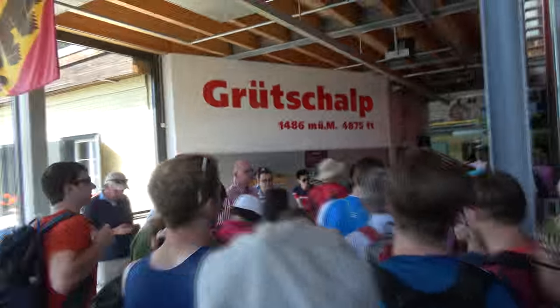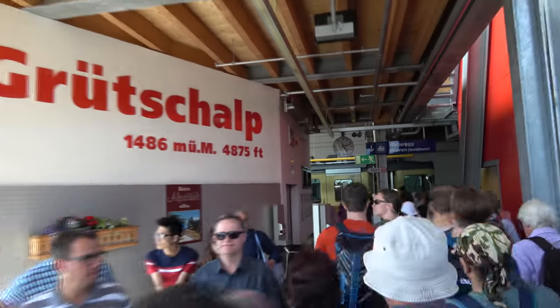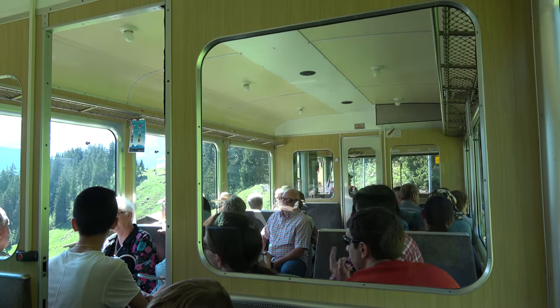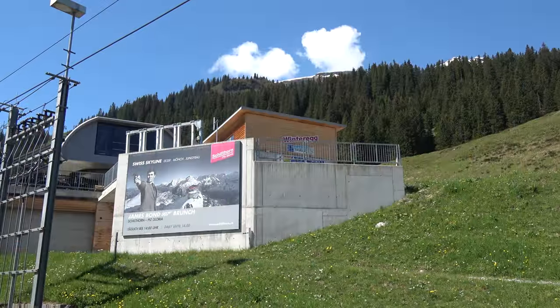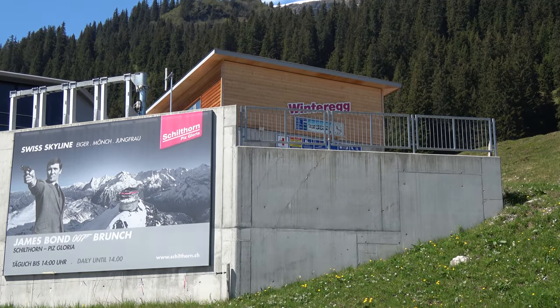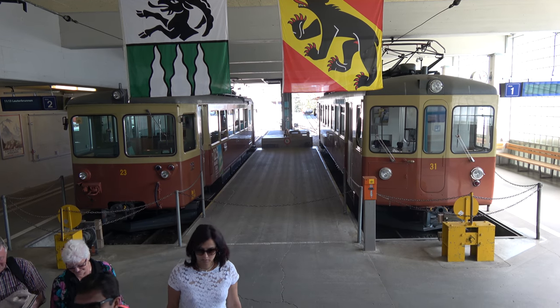From Grutschopp you run off the cable car and get onto a train which will be waiting right there. This train is another really scenic ride — sit on the left side for the most commanding views. It'll make a quick stop in Winter Egg, which is just an awesome name for a town, and after 15 minutes you'll arrive at this really quaint train station in Murren.